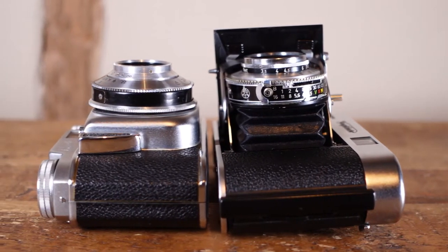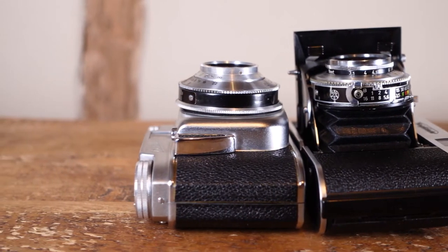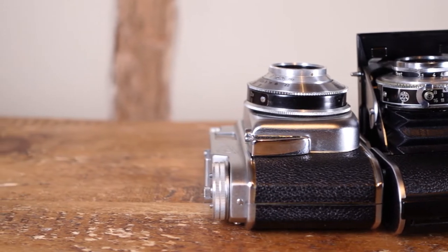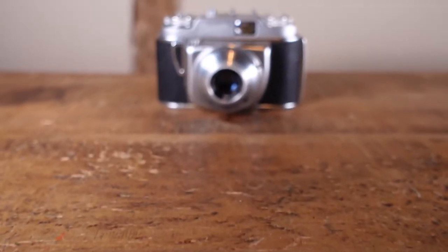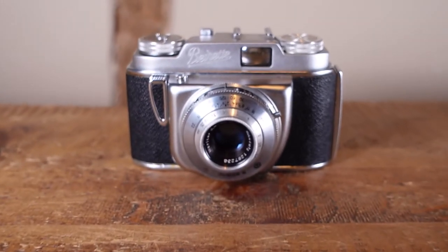Obviously at the top of the pile was Leica, followed by some solid well-made cameras from the likes of Voigtlander, Zeiss and Adox. In the next tier down there were some decent designs from Kodak and Agfa. Then at the bottom of the pile there were the more inexpensive efforts from companies like Ilford and Bayer.